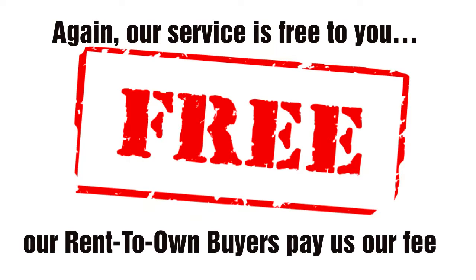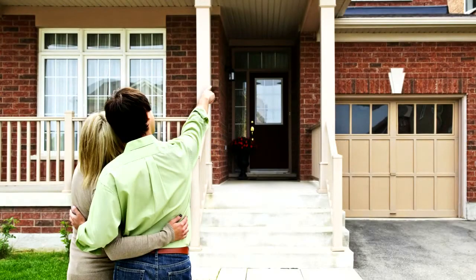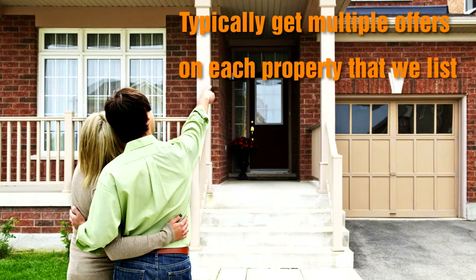Our Rent to Own buyers pay us our fee. Our Rent to Own buyers are looking all over your area for homes typically in the $100,000 to $450,000 price range. We always have a lot more Rent to Own buyers than we do properties, and typically get multiple offers on each property that we list.